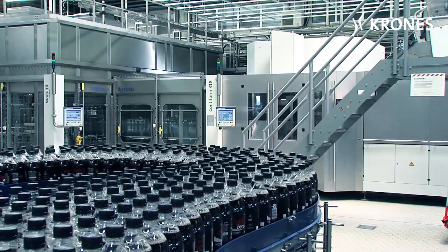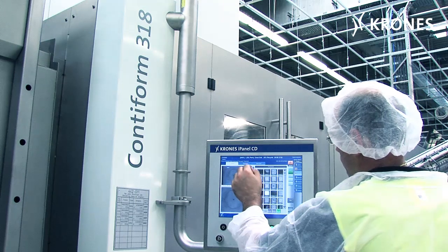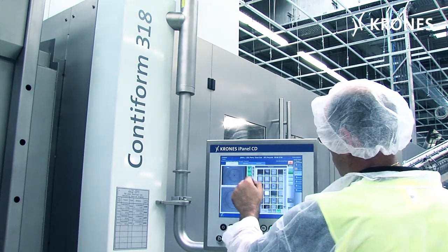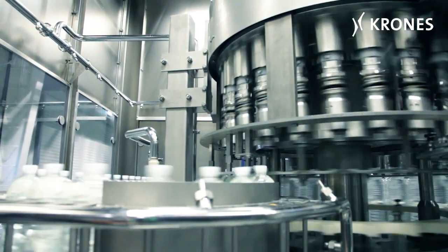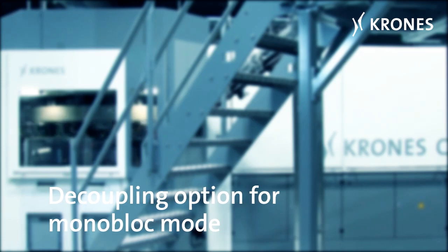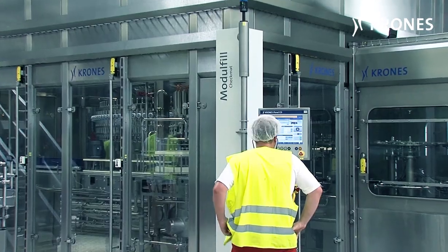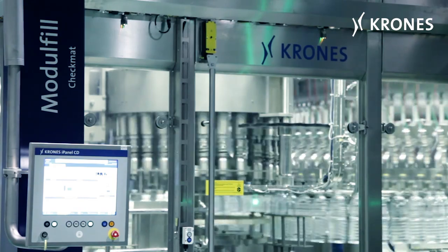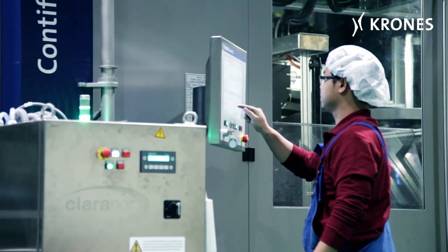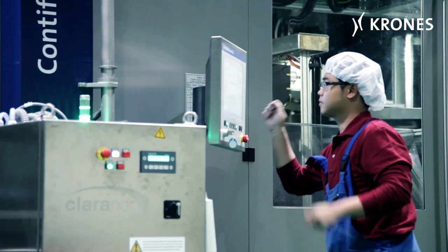One monoblock, one control system. In the case of multi-format lines particularly, the Contiform block shows its advantages. Reproducible settings when changing over to a different format or product ensure short standstill times and fast restarts after a changeover. The servo drive technology enables the Contiform block to be separated into two distinct machines, meaning that tests can be performed — like running the blow molder at full speed and inching the filler, or running test programs for individualized filler settings. Only when production starts up will the system be re-synchronized by the operator using the monoblock control module on the touch panel, and will then run as a single unit.